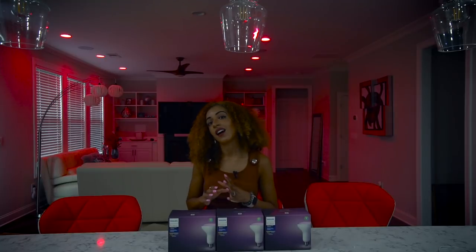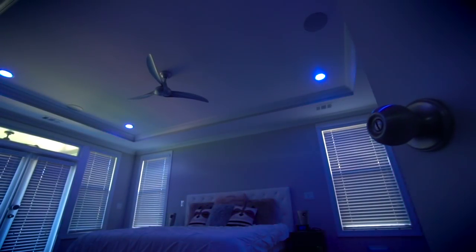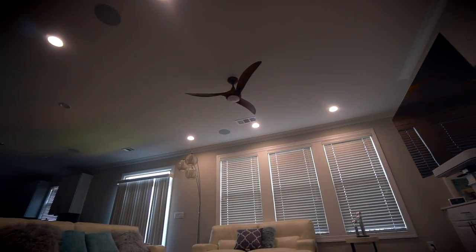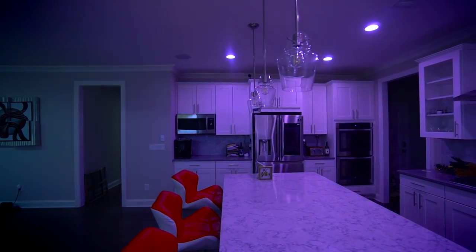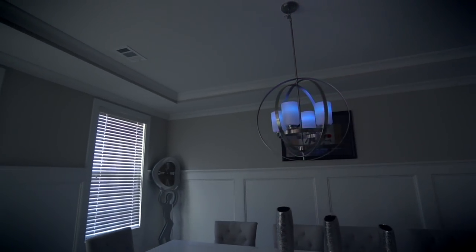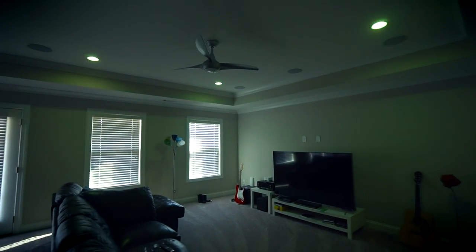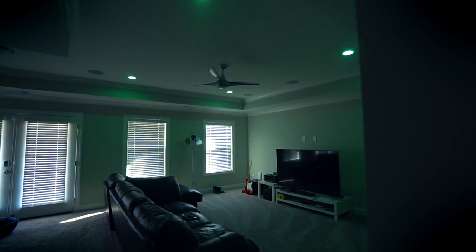First of all, I love that you can create a mood for every single room in your house. I've installed these light bulbs pretty much everywhere — in my kitchen, my living room, my family room, my bedroom, bathroom, the upstairs entertainment area. And once we finish our basement, we're gonna have the lights all downstairs as well. As you can imagine, these lights can really be great for parties because they literally colorfully transform your entire house with the touch of a button.